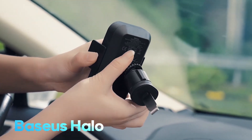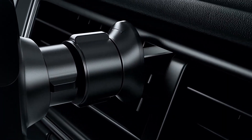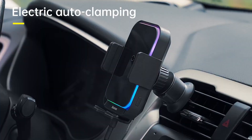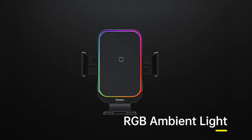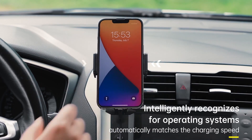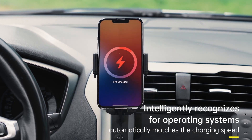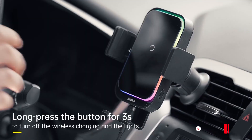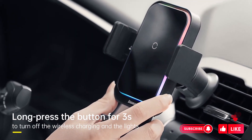Meet the Basayas Halo Electric Wireless Charging Car Mount 15W — a sleek Qi-enabled charger with a speedy 15W capability and versatile input options. With a compact design at 115 x 75 x 115 mm and 130 grams, it boasts features like automatic Qi wireless charging.